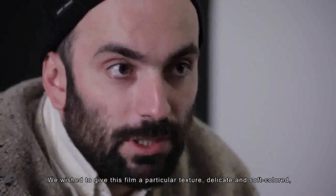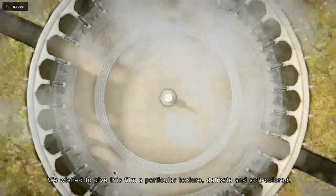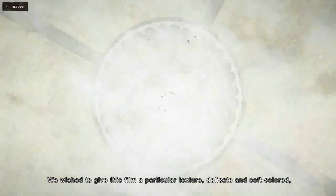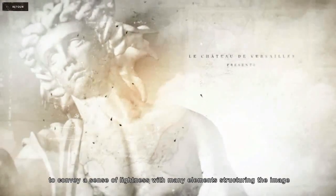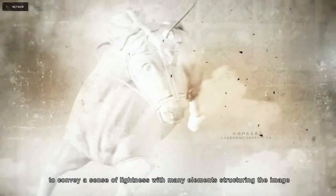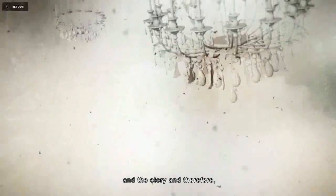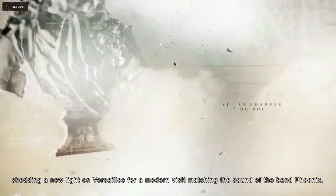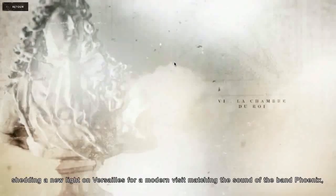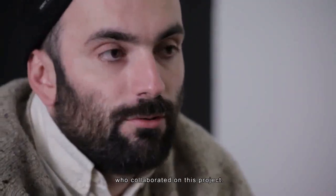They wanted to give the visuals a particular grain — very airy, tinted — with a lot of floating particles and structural elements that come to shape the image. This allows viewers to discover Versailles from different angles and points of view, with a distinctive visual style that also connects meaningfully with the musical accompaniment that Phoenix provides for the experience.